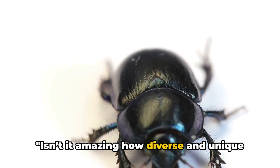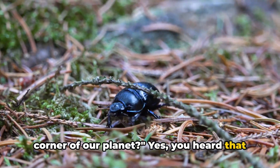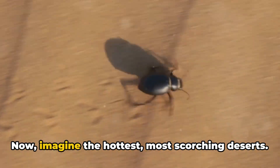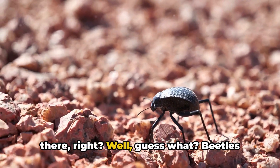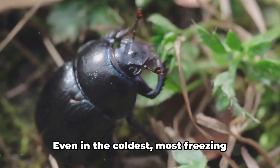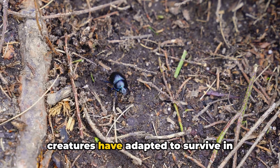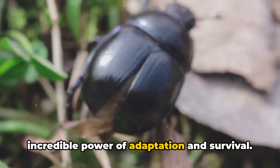Isn't it amazing how diverse and unique beetles can be? Did you know beetles inhabit every corner of our planet? Beetles are some of the most adaptable creatures on Earth. They've made homes in the deepest depths of our oceans and even on the highest peaks of our mountains. Imagine the hottest, most scorching deserts — beetles can survive there too. They've mastered the art of survival in these extreme conditions. Even in the coldest, most freezing tundras where the ground is perpetually frozen, beetles have found a way to thrive. It's truly remarkable how these small creatures have adapted to survive in almost any environment, becoming a living testament to the incredible power of adaptation and survival.